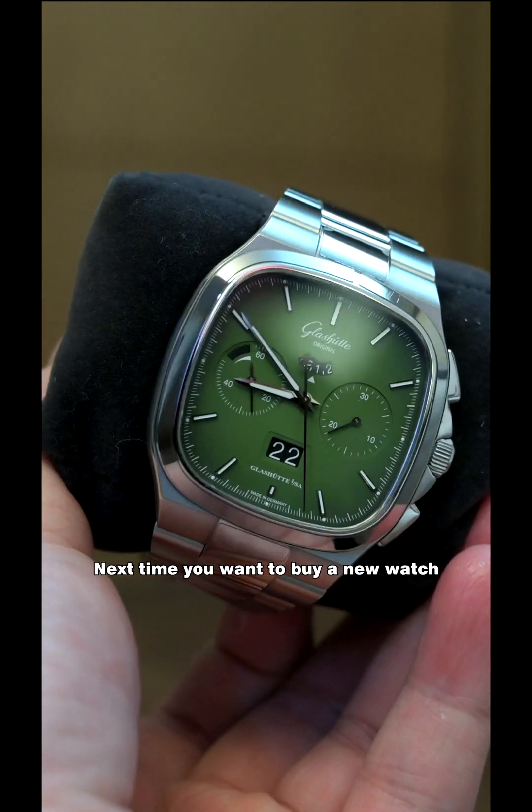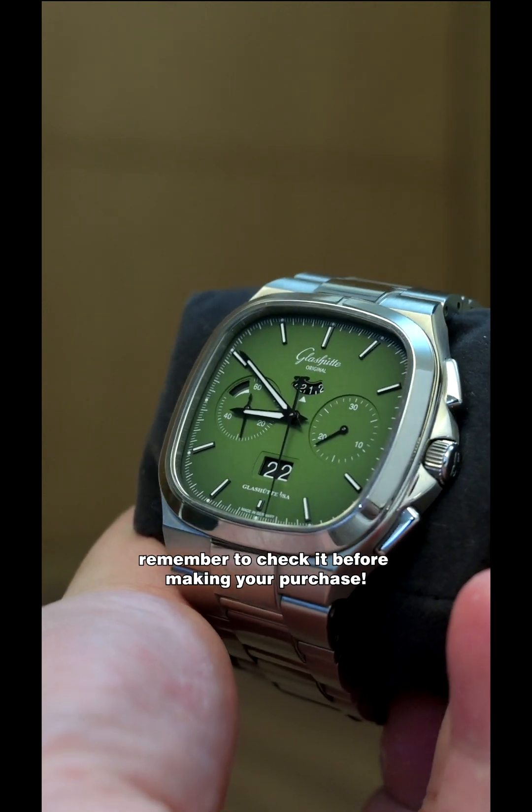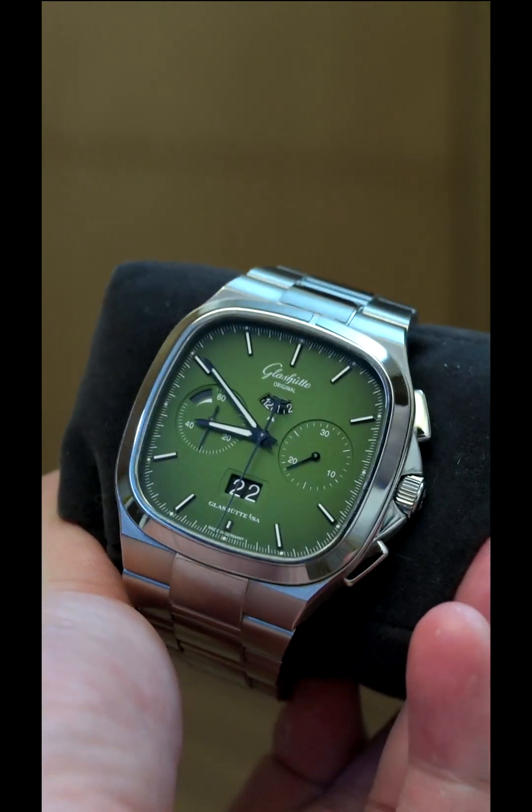Next time you want to buy a new watch, remember to check it before making your purchase. Thanks for watching!